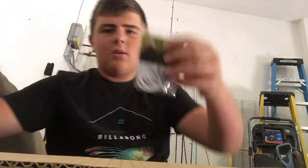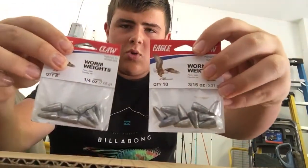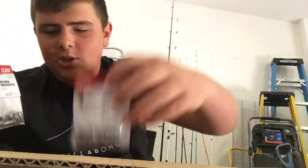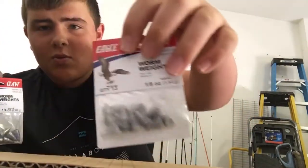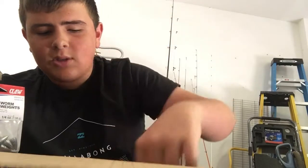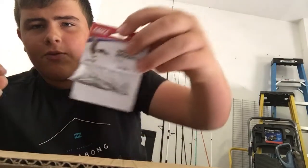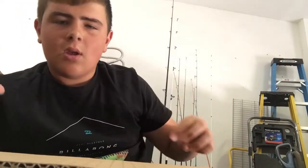I ordered some worm weights that go on top, which I'll definitely use for the lizards. I have the one-eighth ounce, the three-sixteenth ounce, and the one-fourth ounce.